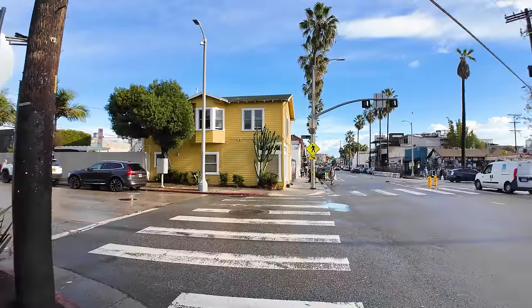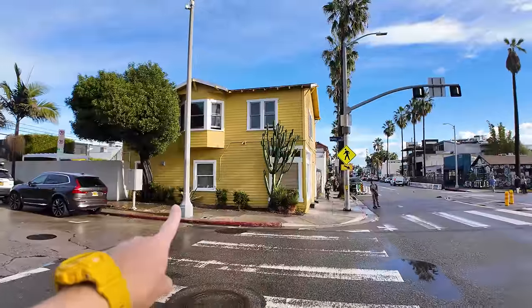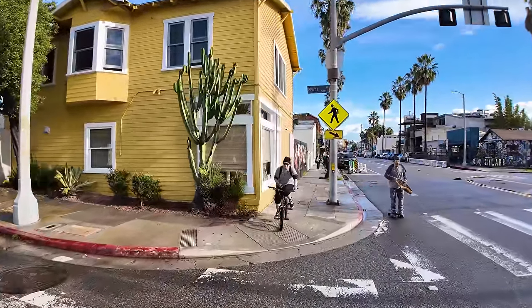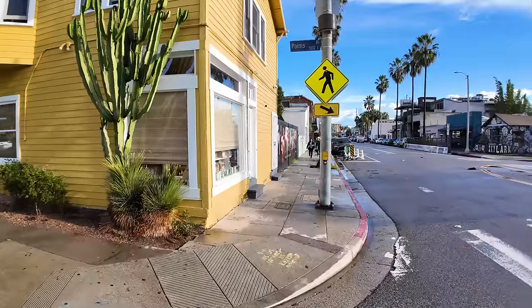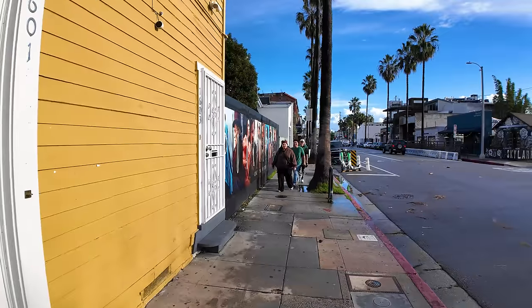Cool yellow house — I think if I lived on Abbot Kinney, I would definitely live in this house on the corner because this is my color for sure. Great way to get around Venice is by biking or skateboarding, just given the lack of parking.